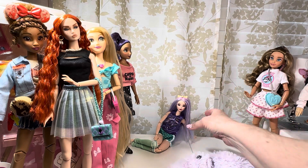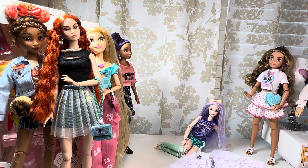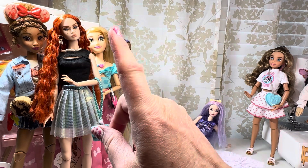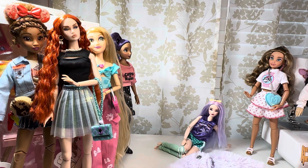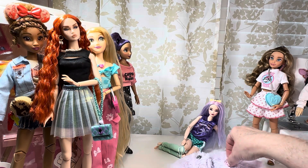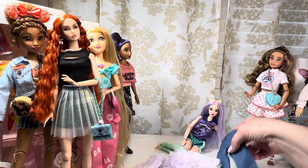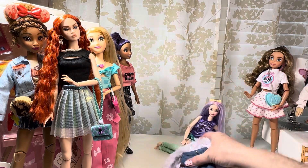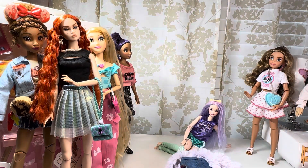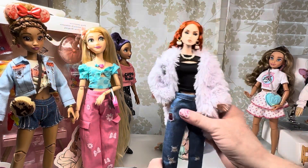I'm going to try one more outfit on her — I want to see how this big fluffy coat looks with that shirt and maybe a pair of jeans. I thought that might be kind of cute. I don't know how the jeans are going to do, so hold on.